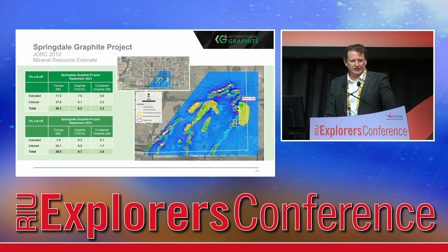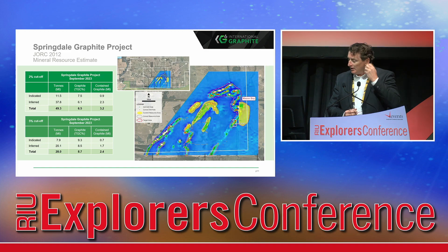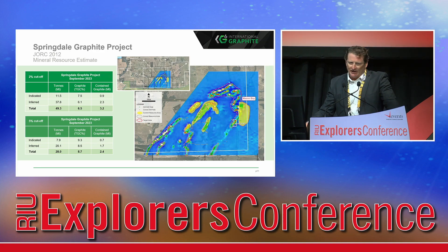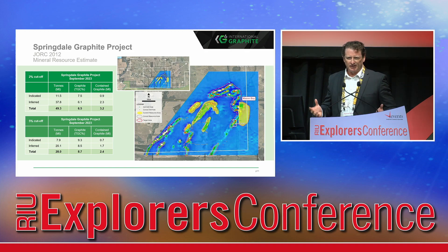We won Explorer of the Year last year for the work we did on our mineral resource. We inherited 15.5 million tonnes at just over 6% from Comet Resources back in April 2022, which is the foundation of our listing. We've expanded that now to 49.3 million tonnes at 6.5% for 3.2 million tonnes of contained graphite — that's at a 2% cutoff. At a 5% graphite cutoff, you're looking at 28 million tonnes at 8.7% TGC for 2.4 million tonnes of contained metal. That's a significant inventory in the graphite industry.